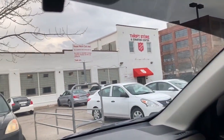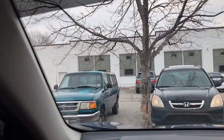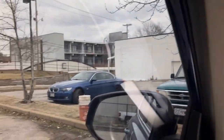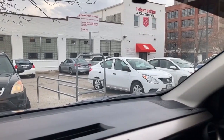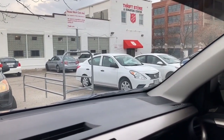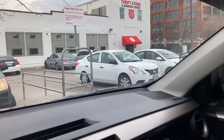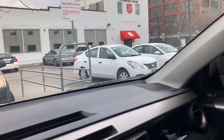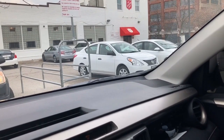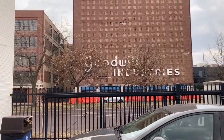This Salvation Army is a big place. Let's go in and see if we can find any treasure. I think we'll hit appliances first since we already went through hard goods, then clothes, and maybe hard goods again if we have enough time. I have about an hour, and Goodwill Industries is right across the street.